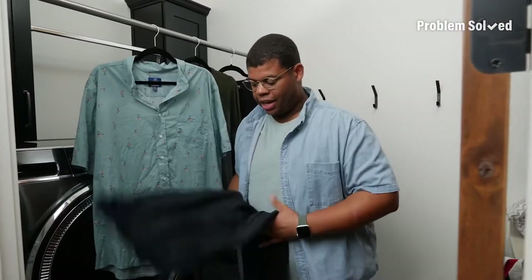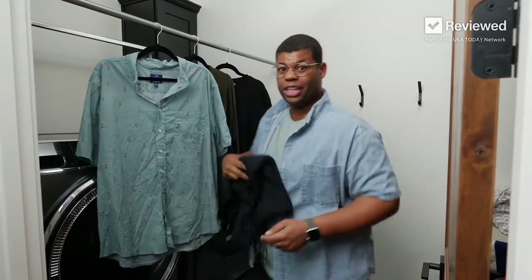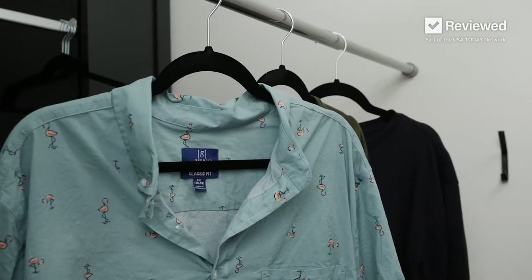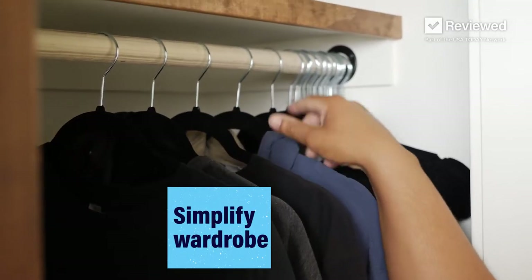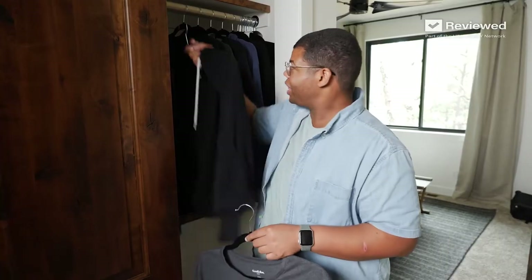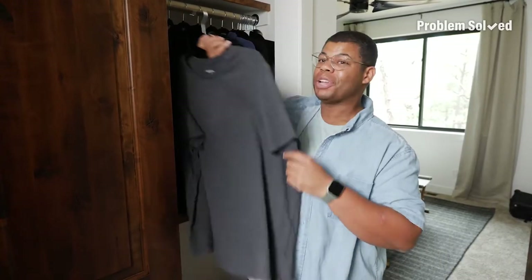Hanging and folding right out of the laundry will save you from any of those extra unnecessary steps. And to make your laundry life even easier, consider simplifying your wardrobe so you avoid the hassle of separating out your clothes.